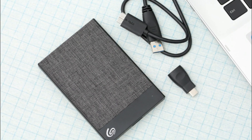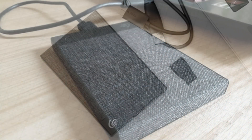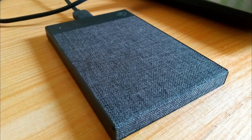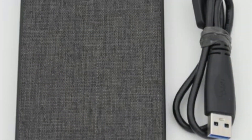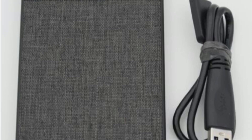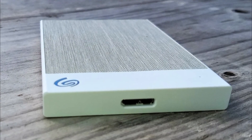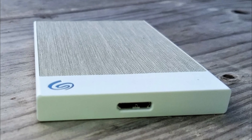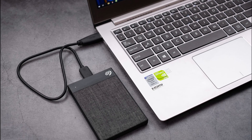Compatibility-wise, this hard drive works seamlessly with both Windows and Mac operating systems. It supports USB 3.0 but is also backward compatible with USB 2.0, ensuring compatibility with a wide range of devices. While the hard drive performs well overall, some users have reported reliability issues over extended periods of use.